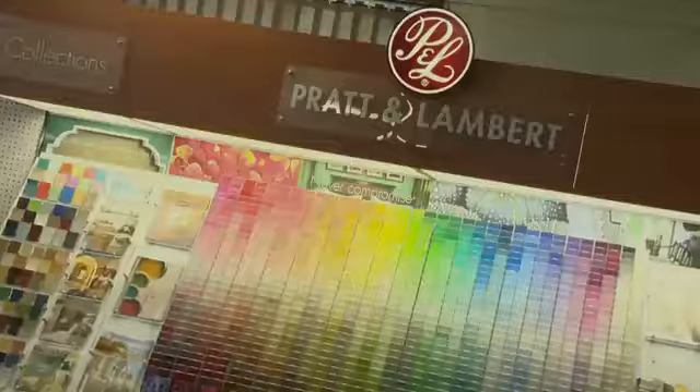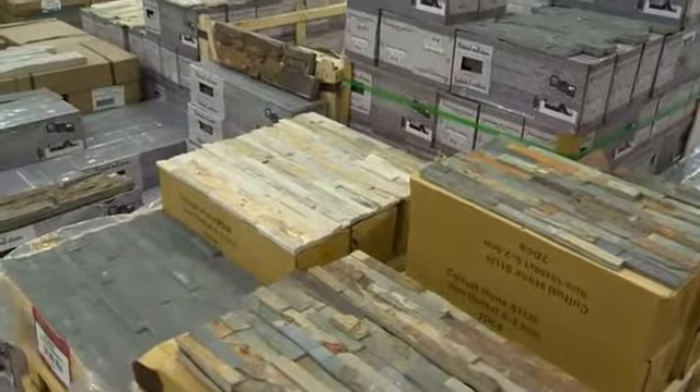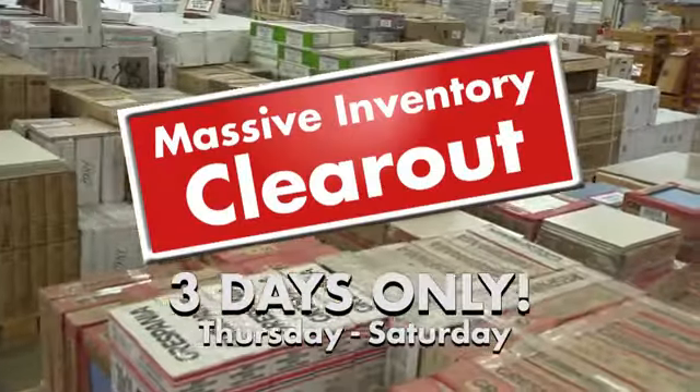We don't think of Happy Harry's as cheap. We think of it as the good kind of cheap. You get better products at lower prices. And during the massive inventory clear-out, you could really save.